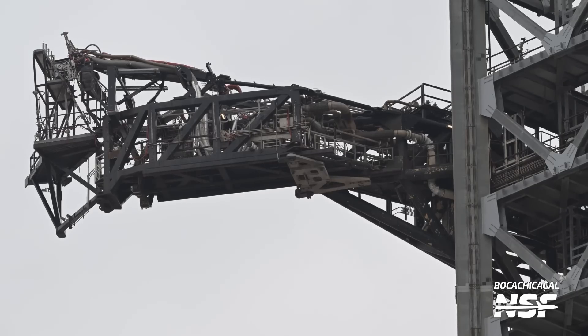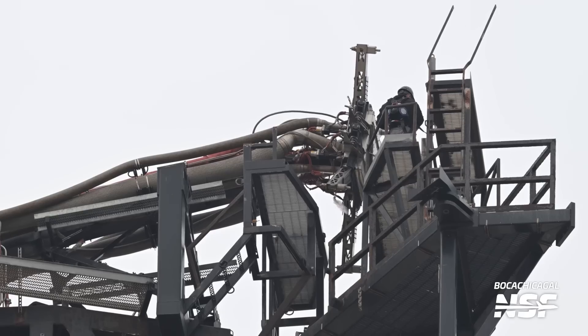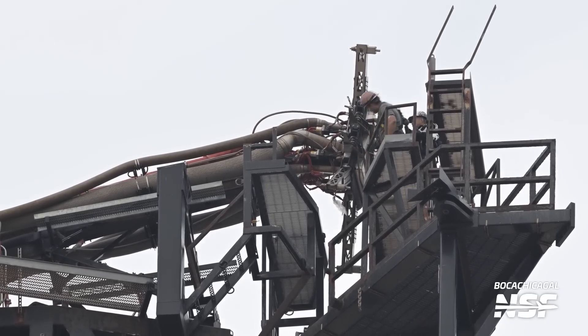In addition to the main connector, SpaceX was also working on the pipes that feed into it. These pipes are responsible for carrying liquid oxygen, liquid methane, carbon dioxide, helium, as well as power and data connections — essential for linking the stack to the infrastructure while it's on the pad. The cover of the Ship QD was seen in motion as workers repositioned it, likely after completing work on the connection plate, suggesting the necessary adjustments were made and the cover was being reattached.